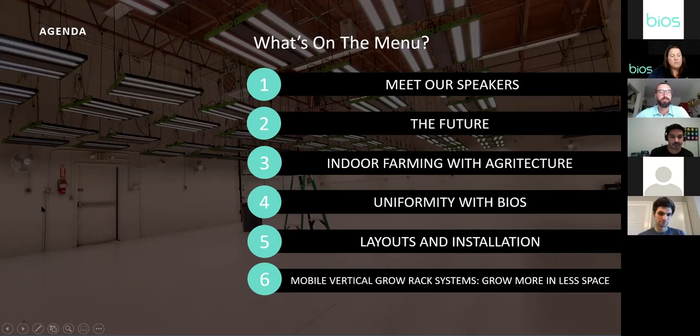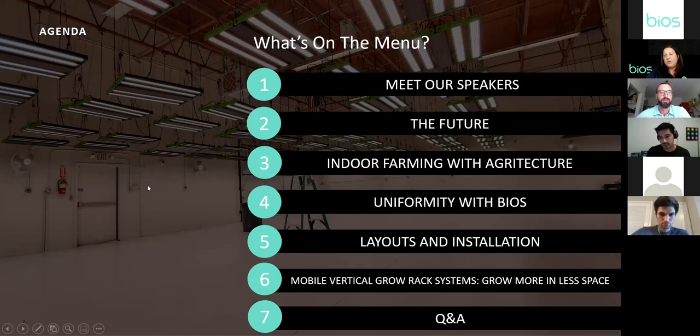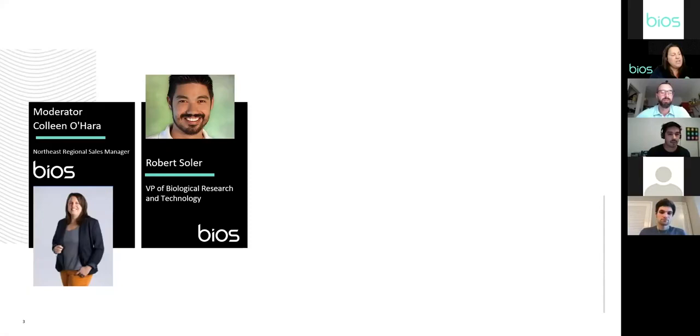We'll also cover mobile vertical grow rack systems and how Montel is helping everyone grow more in less space. And lastly, our Q&A — at the end we'll take all your questions and get you the best answers we can. I'll be your moderator — I'm Colleen with Bios Lighting.